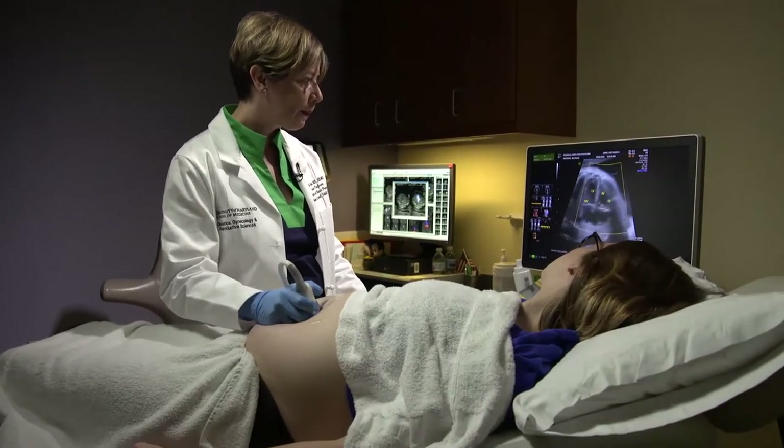I met Dr. Turan and she was the first doctor to say to me, 'I'm going to make sure that you bring your daughter home — she's going to be okay.'